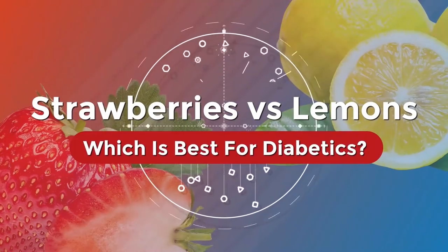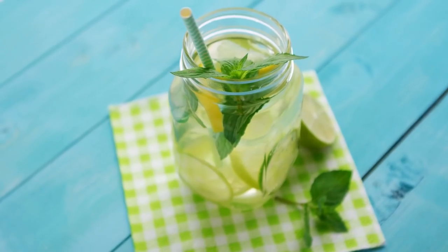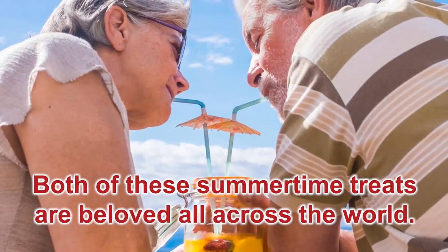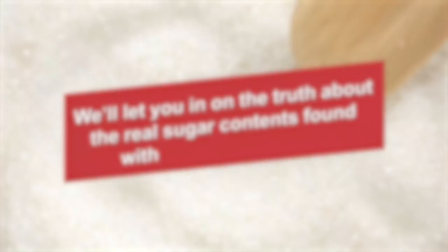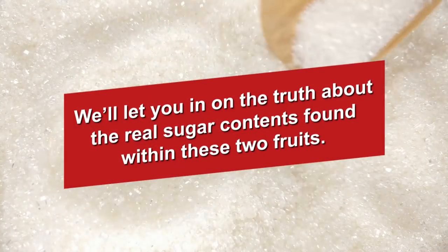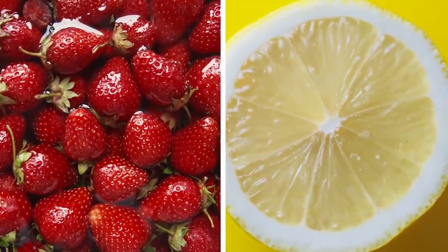It's Strawberries vs. Lemons! Which is best for diabetics? Do you love strawberries and cream? How about lemonade? Both of these summertime treats are beloved all across the world. But won't they create gigantic sugar spikes? We'll let you in on the truth about the real sugar contents found within these two fruits. There's more than meets the eye when it comes to the nutrition of strawberries and lemons.